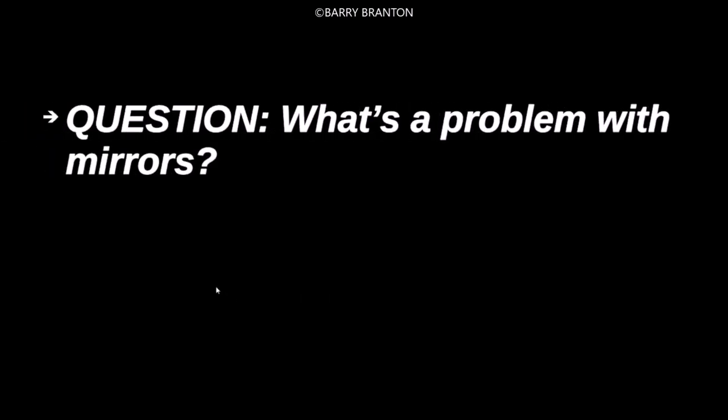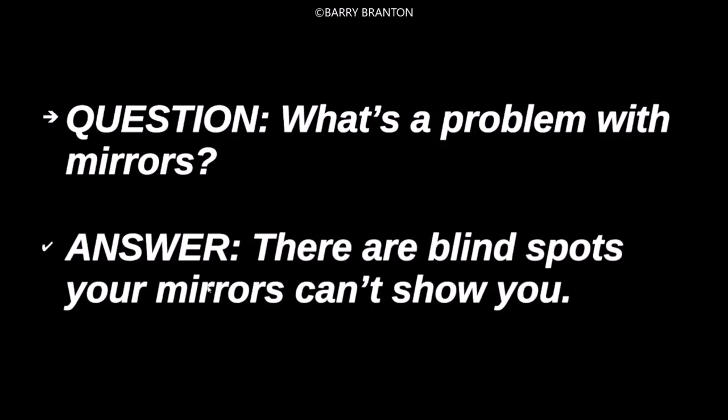What's the problem with mirrors? There are blind spots your mirrors can't show you.